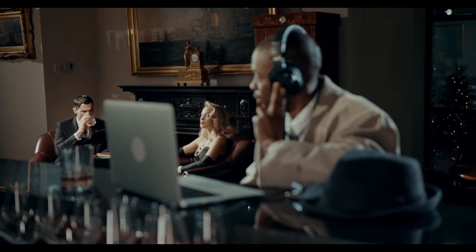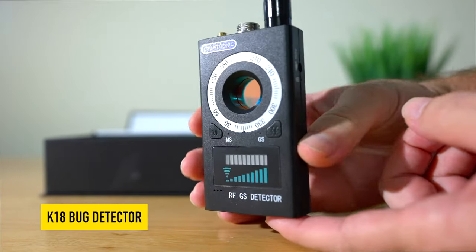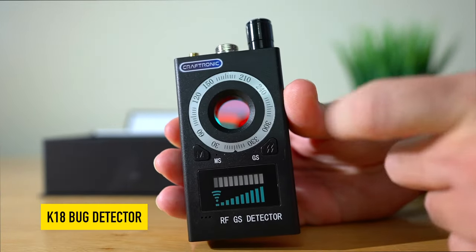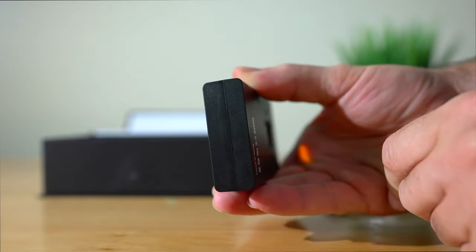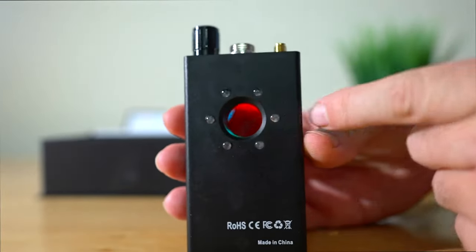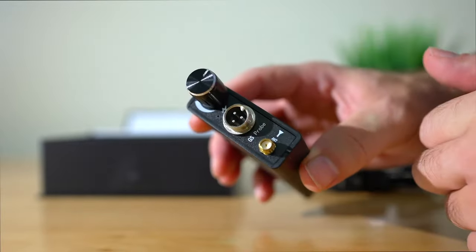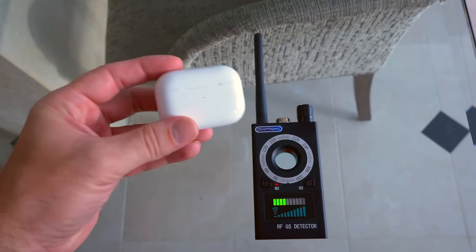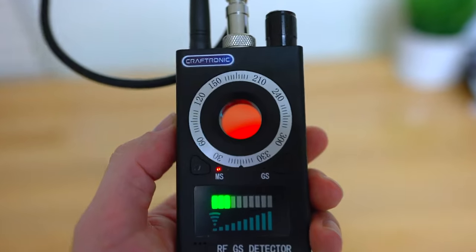The threat of surveillance and eavesdropping is a constant concern, especially for those in high-security industries such as the CIA. One tool that can help protect against these threats is a bug detector. The K18 is a powerful and versatile device that can detect a wide range of bugs and surveillance equipment for $44 dollars. It is a multi-purpose bug detector and counter-surveillance tool that provides three options for searching: detecting RF signals for wireless bugs, magnetic fields to locate GPS trackers, and hidden camera lenses.